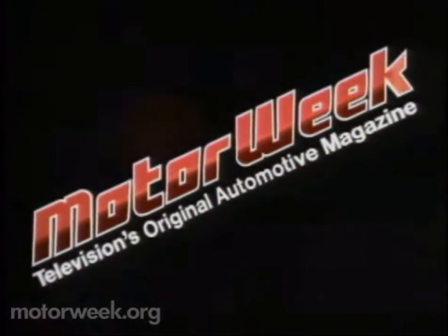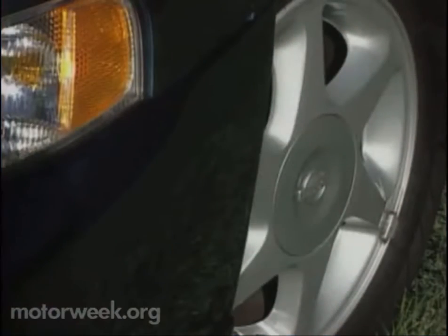Television's original automotive magazine. Your host for MotorWeek, John Davis. Well, hello and welcome again to MotorWeek. We're glad to have you with us.